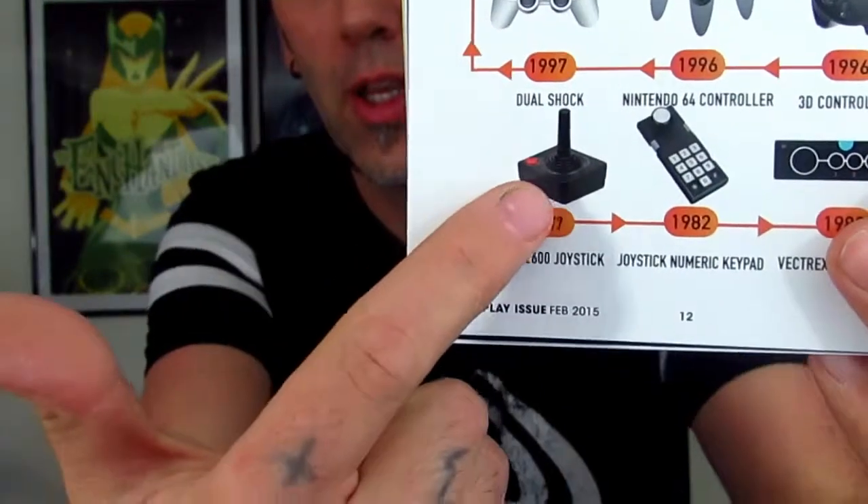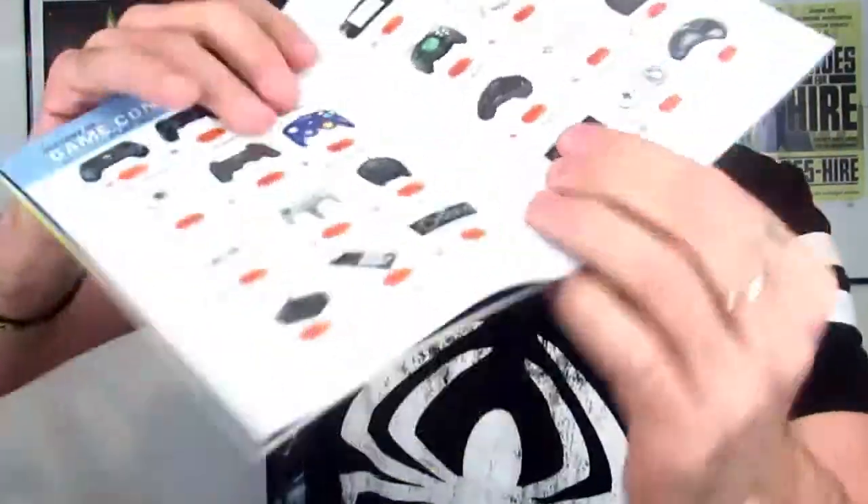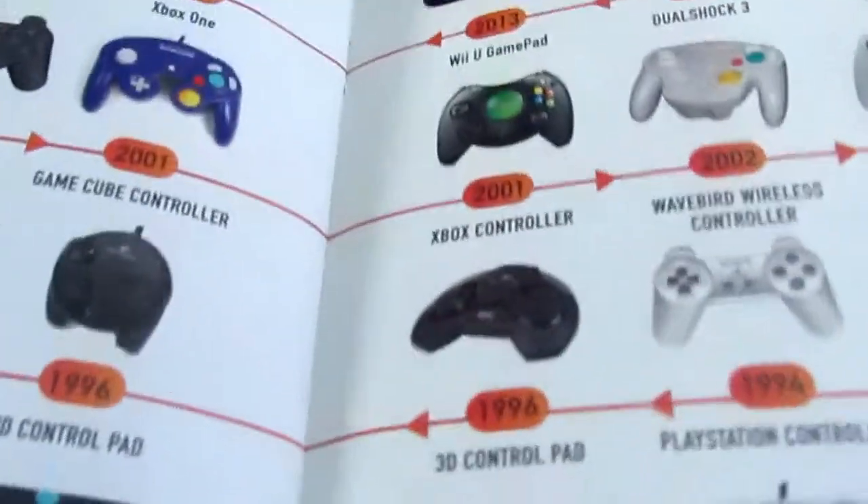It goes all the way back to the Atari 2600 joystick — I had one of those! I was five when that came out. There's the Nintendo 64 controller — it actually looks almost like a ColecoVision. It's the history of joysticks. I bet a lot of you remember that one. The history of joysticks — that's awesome. They started at Atari 2600 from 1977, the first home console game. Isn't that crazy, as far as games have come?